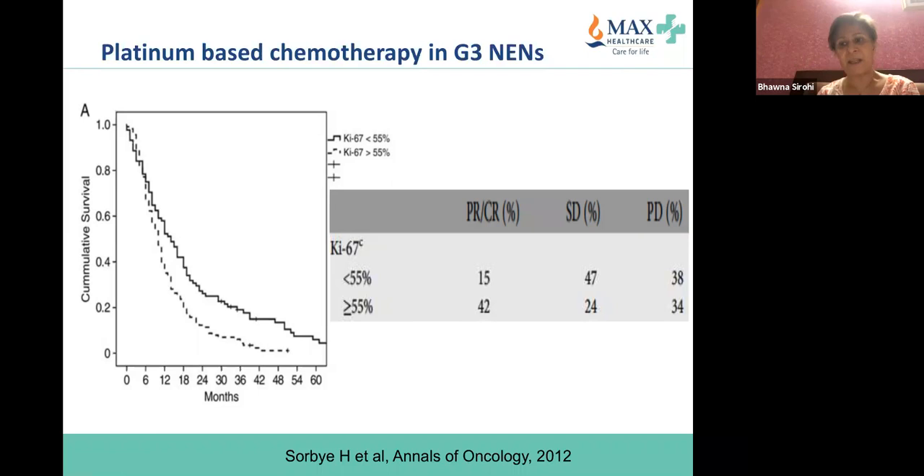About 100 patients in this study went on to receive capecitabine-temozolomide as second line. Fascinatingly, patients with a lower Ki-67 did not respond as well to platinum-based chemotherapy as those with Ki-67 more than 55%. The pCR rate was about 42% in patients with high Ki-67 compared to 15% in those with lower Ki-67.